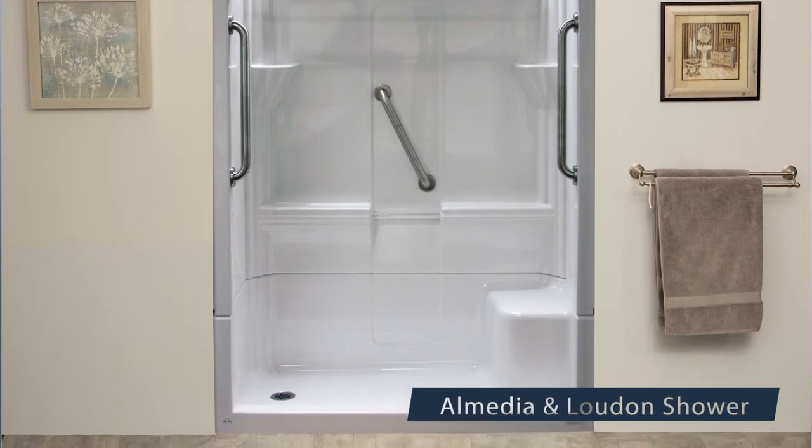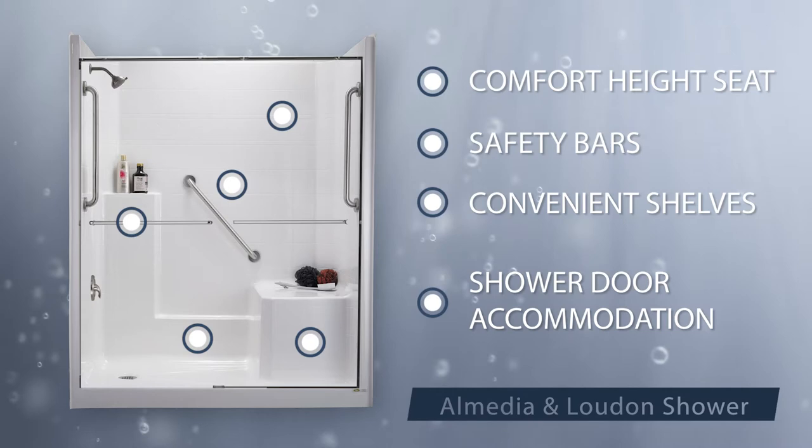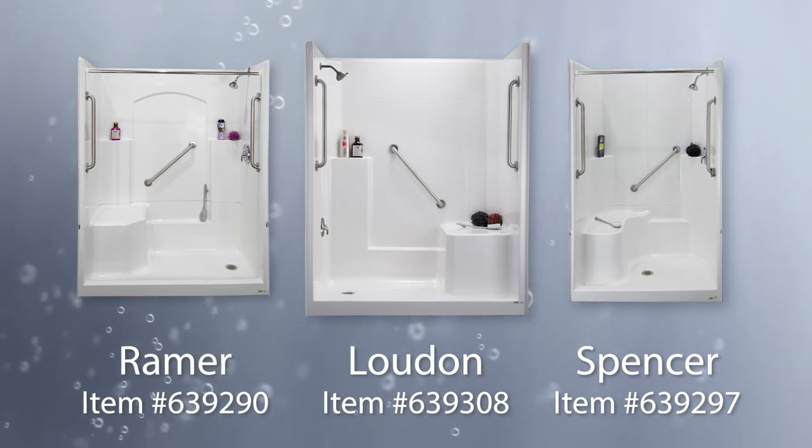Many models, such as the best-selling Almedia and Loudon shower and door combo, include built-in comfort height seats for your convenience. All models accommodate shower doors. Among our low-threshold options, you'll find something sure to meet your design, size, and feature preferences.